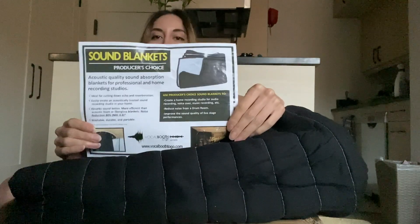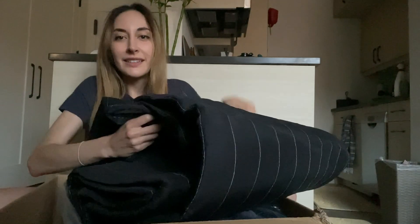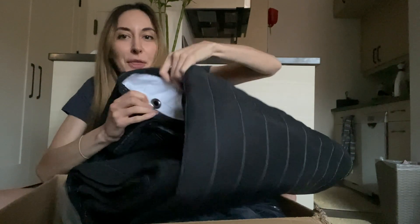Producers Choice Sound Blankets. It comes with instructions and everything. It absorbs sound so that all you hear is my voice, and not reflections of the wood, or the metal, or any of the hangers that are in my closet. On the inside — wait until you see this — a little surprise: you'd think they're black, but they're actually white.